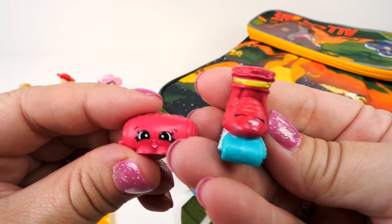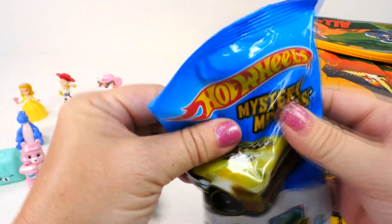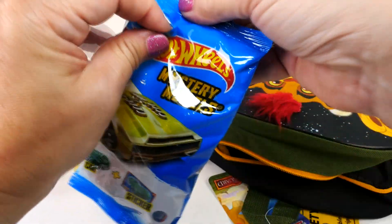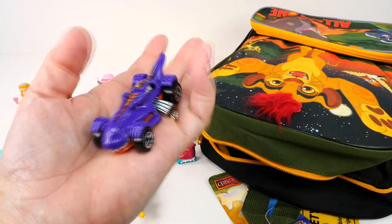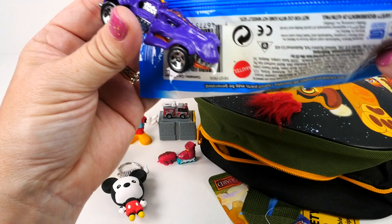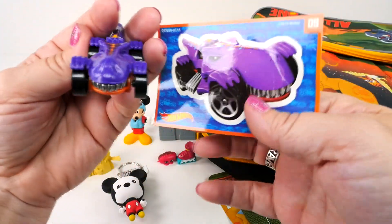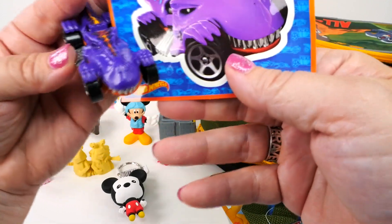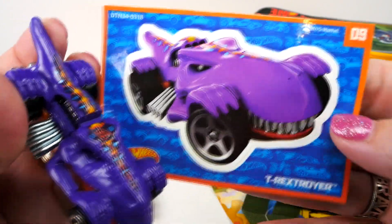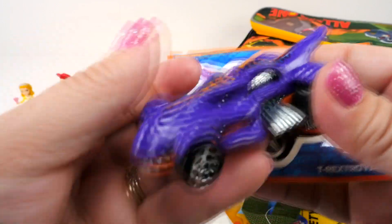Next, Hot Wheels mystery models! We got a Tonka truck, so maybe we'll get a sports car — and we definitely got a sports car, very cool! This one — look at those teeth! This one looks a little scary, it looks like a T-rex and a car, interesting. Would you like to drive this around? It definitely looks like it would go fast.